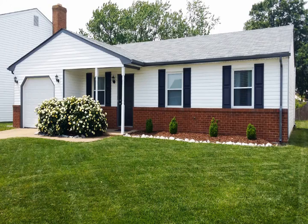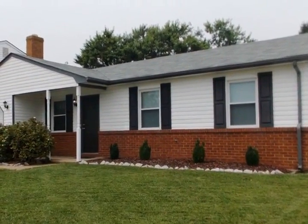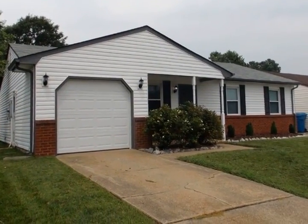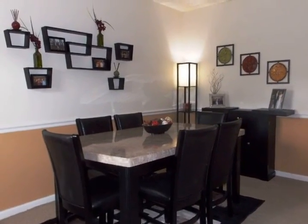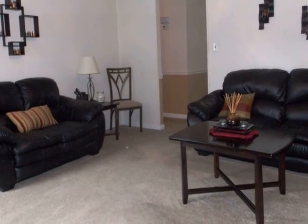Welcome to Indian Lakes. This three bedroom and two bath ranch has been totally remodeled. New roof in 2010, new water heater in 2014, new HVAC in 2010.